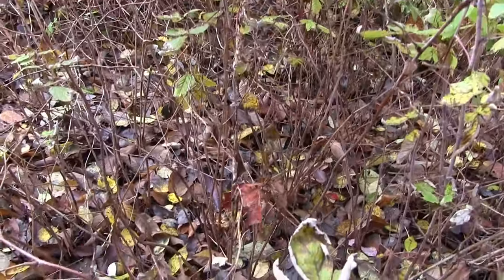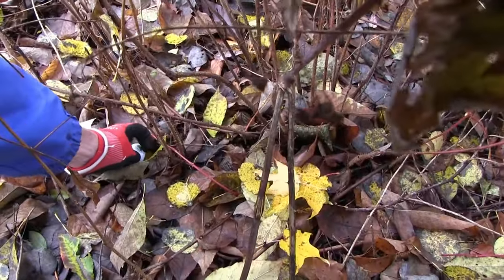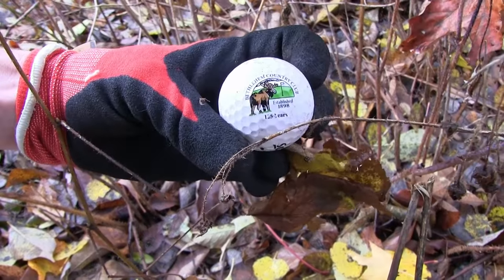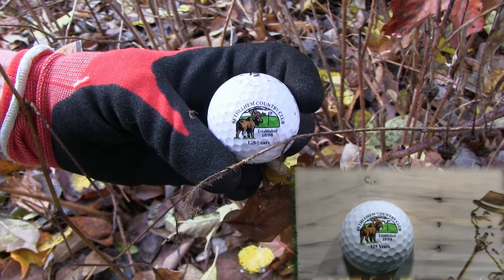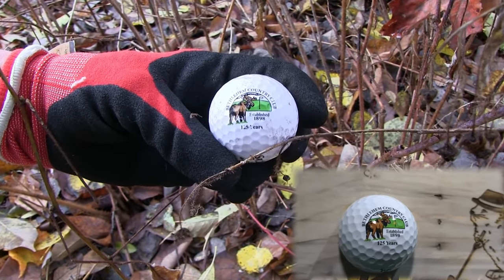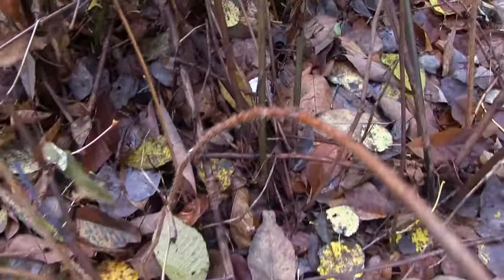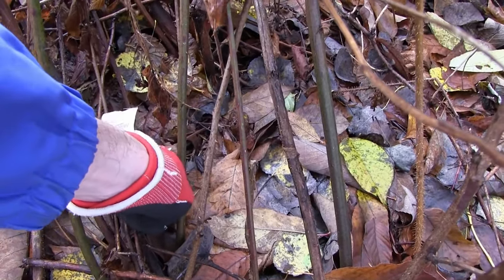We are deep in the thorns here. I see a couple. Oh, that's so good — it's another one of the Bethlehem golf balls, 125-year celebration. Wow, that was worth going to the prickle bushes for. See if we can navigate our way to this guy — I'm not getting stabbed too much. Definitely got stabbed. What are you?